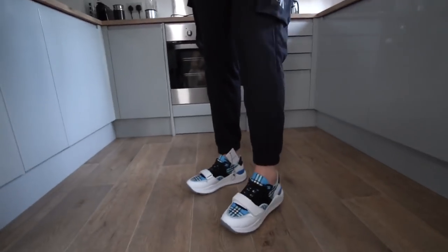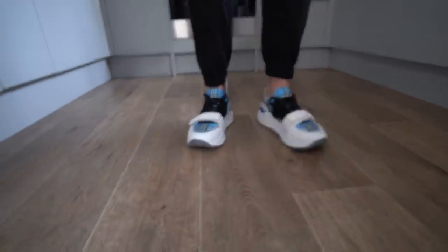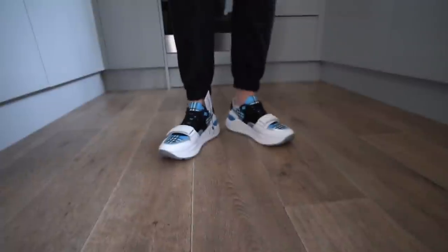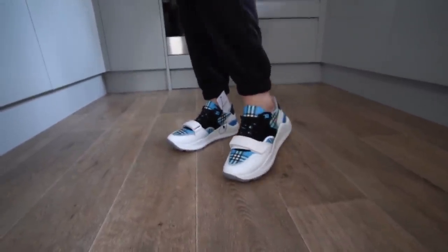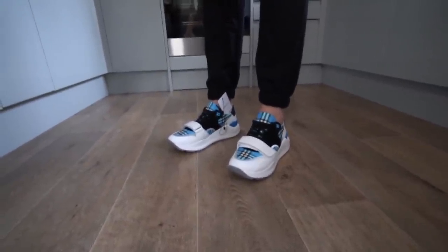This is what the shoes are looking like. I think they look quite nice, don't get me wrong, but they're just very uncomfortable — even more uncomfortable than Alexander McQueens, which is not a good sign. I think definitely size up by at least half a size in these if you are going to get some.